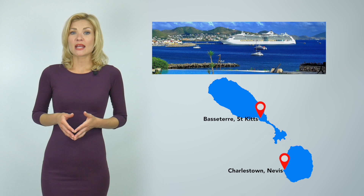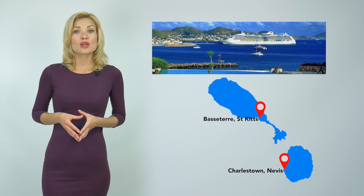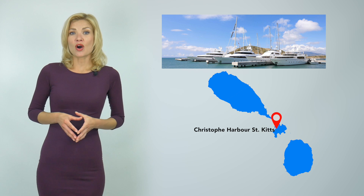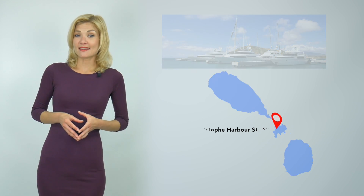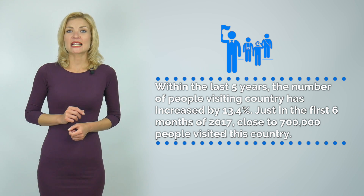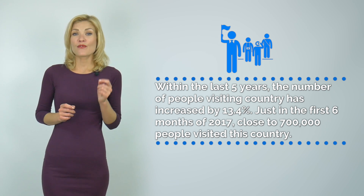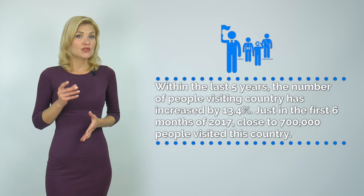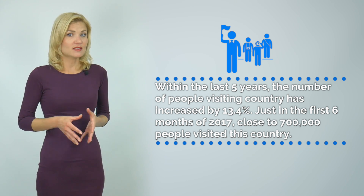The two principal harbors, Charlestown and Basseterre, are hosting cruise ships and small yachts. Just recently, the Christophe Harbour Marina was opened on St. Kitts. Within the last five years, the number of people visiting St. Kitts & Nevis has increased by 13.4%. Just in the first six months of 2017, close to 700,000 people visited this country.